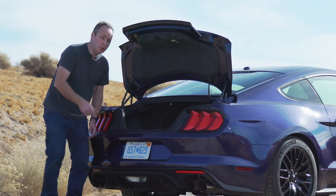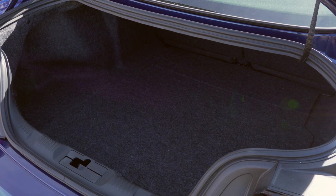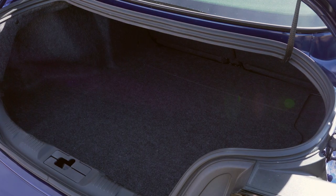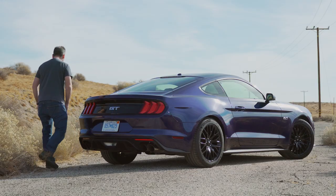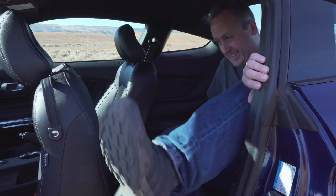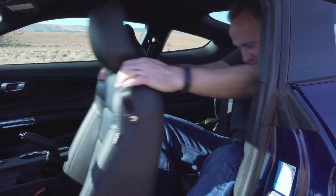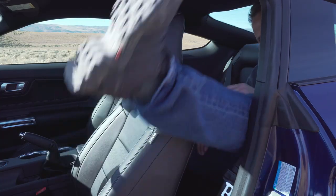The trunk is huge, and if you need more space, you could always fold down those kiddie second-row seats to make more room. Speaking of the second row — yes, the Mustang does have one, and no, a full-size adult can't fit in it, not without losing a leg in the process.